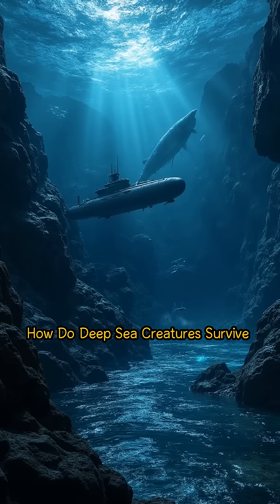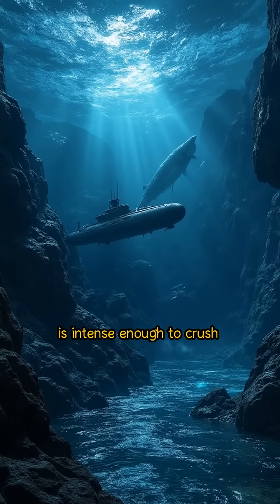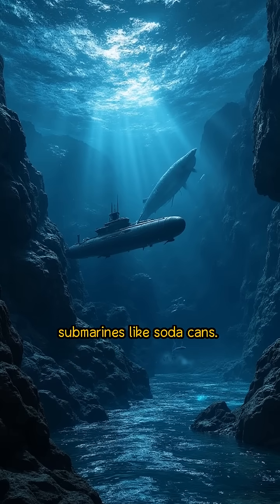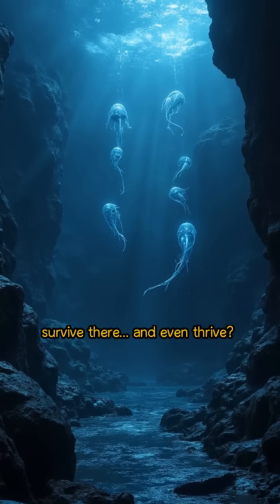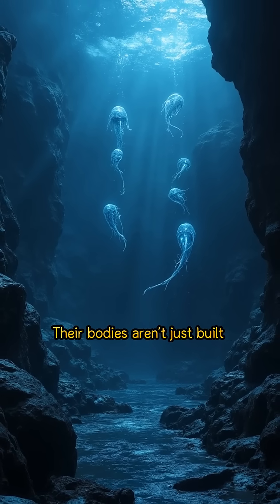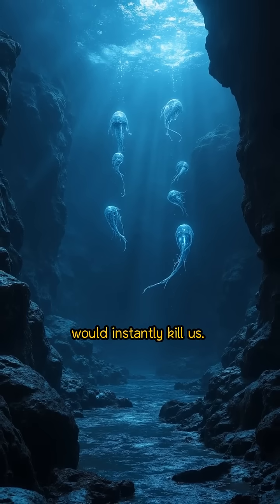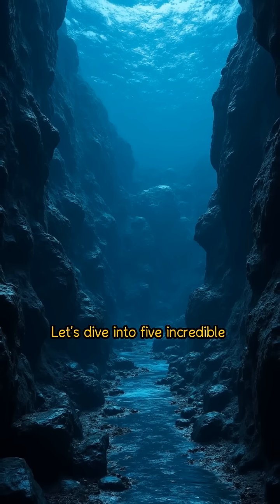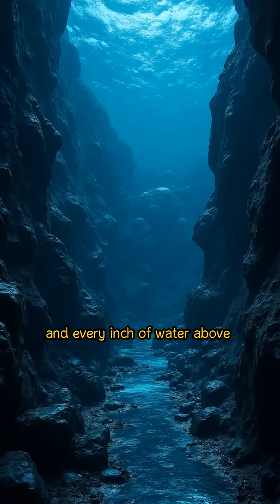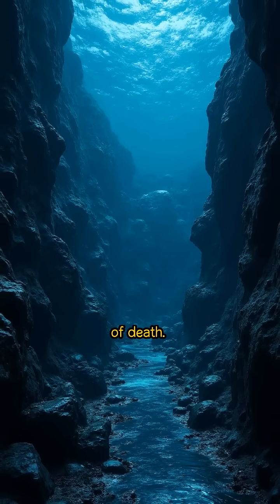How do deep-sea creatures survive extreme pressure? At the bottom of the ocean, the pressure is intense enough to crush submarines like soda cans. So how do deep-sea creatures survive there, and even thrive? Their bodies aren't just built for darkness — they're designed to withstand a world that would instantly kill us. Let's dive into five incredible adaptations that let life survive where no light shines and every inch of water above pushes down like a mountain of death.